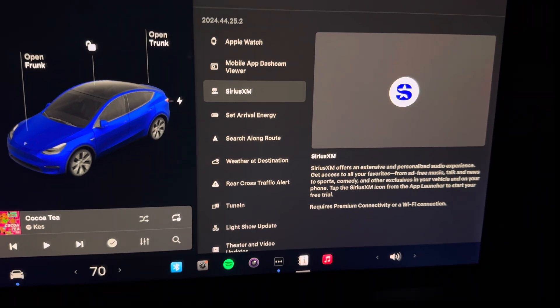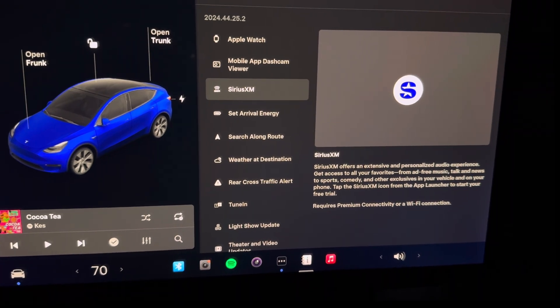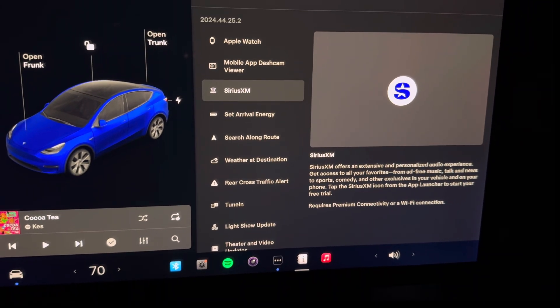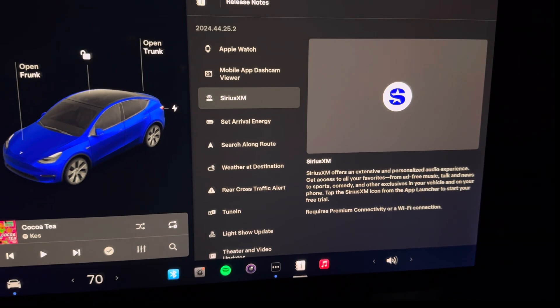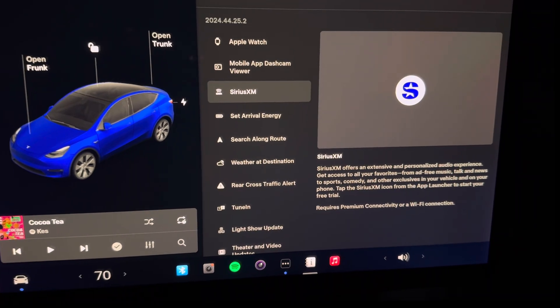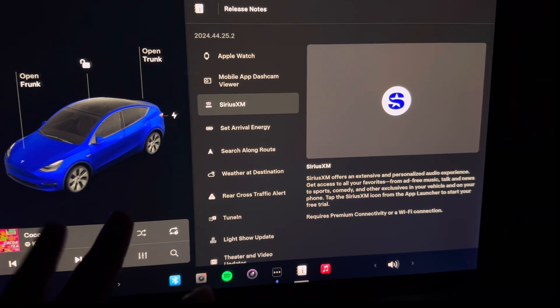We also now have SiriusXM radio integration. You do need to have a subscription with SiriusXM — it's not free — but the option is that you can listen to SiriusXM directly within the Tesla native apps.